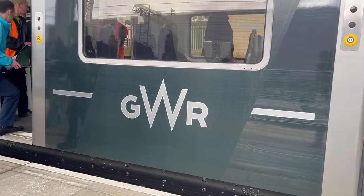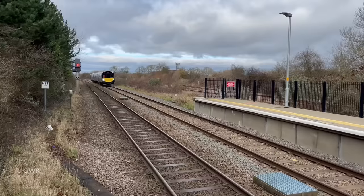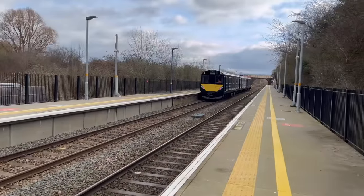Why GWR? Well, they have a lot of non-electrified branch lines where this kind of technology would be ideal. Assuming tests are successful, it could be a very worthwhile investment, both for their own lines and in selling the technology elsewhere.